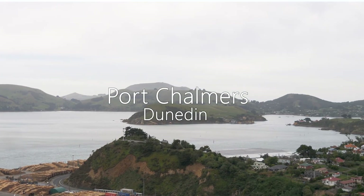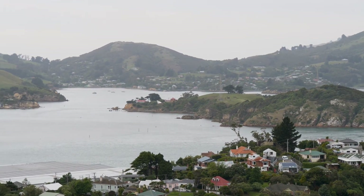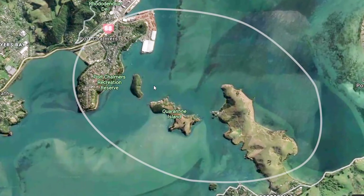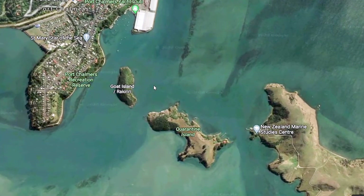I've brought you here to Koputai Port Chalmers because this is the place where the Dunedin volcano story begins. It was right here 13 million years ago when the Dunedin volcano first erupted in incredibly violent explosions of material that created a big crater. The islands in the centre of the harbour mark about the edge of where we think that crater was.